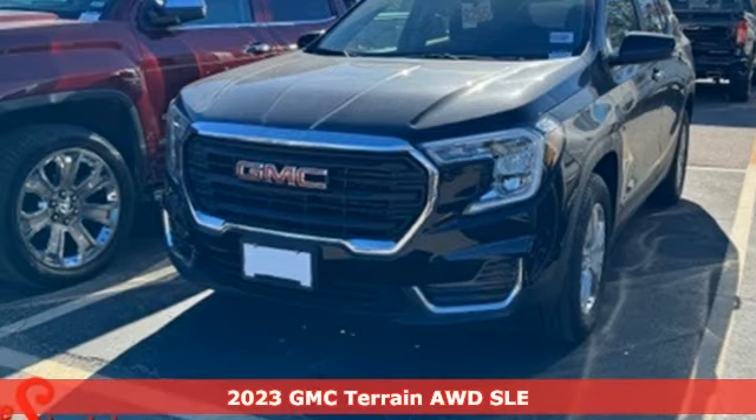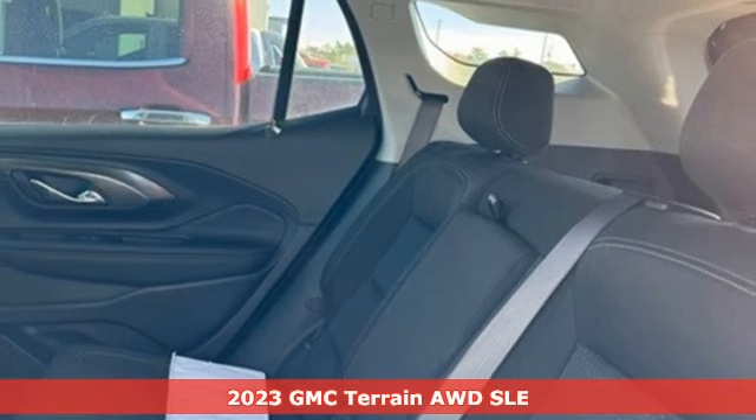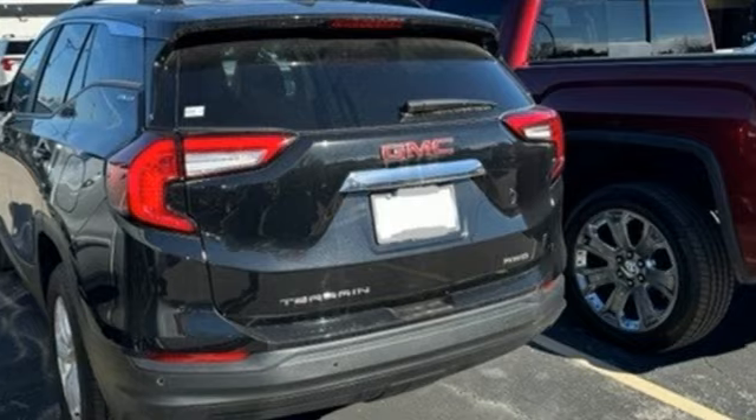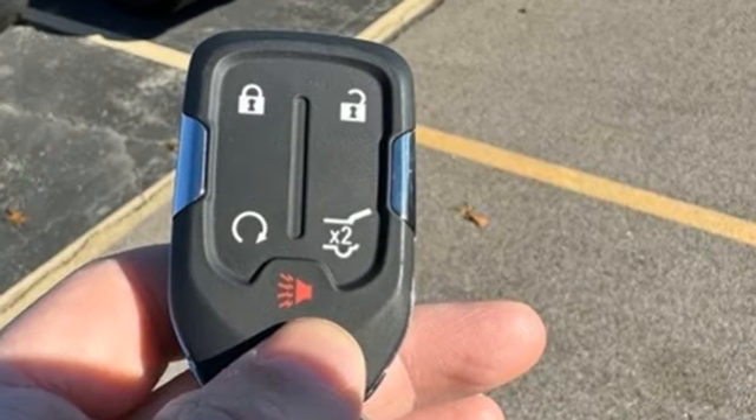Here's a 2023 GMC Terrain. This Terrain means more than just utility and capability. It's a strikingly designed crossover that bridges the gap between comfort and function — equipped for all your driving needs and wants.